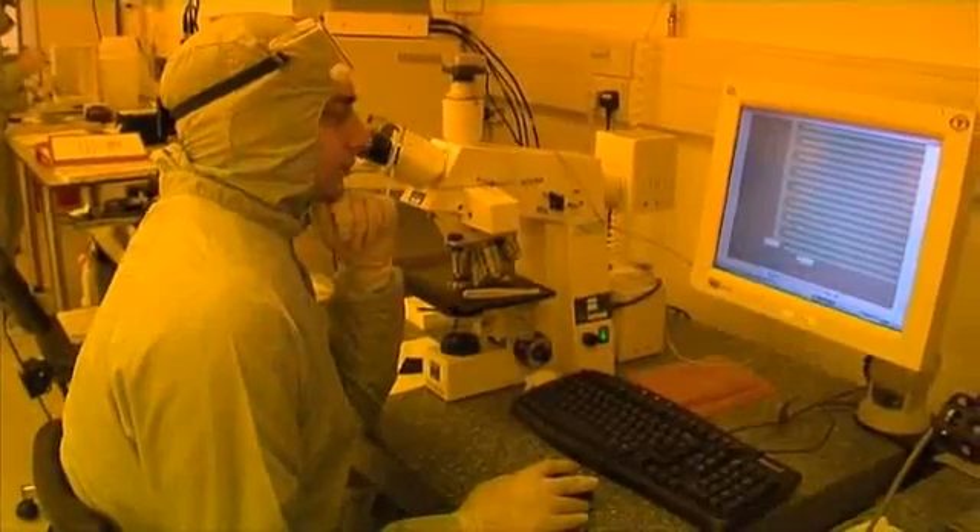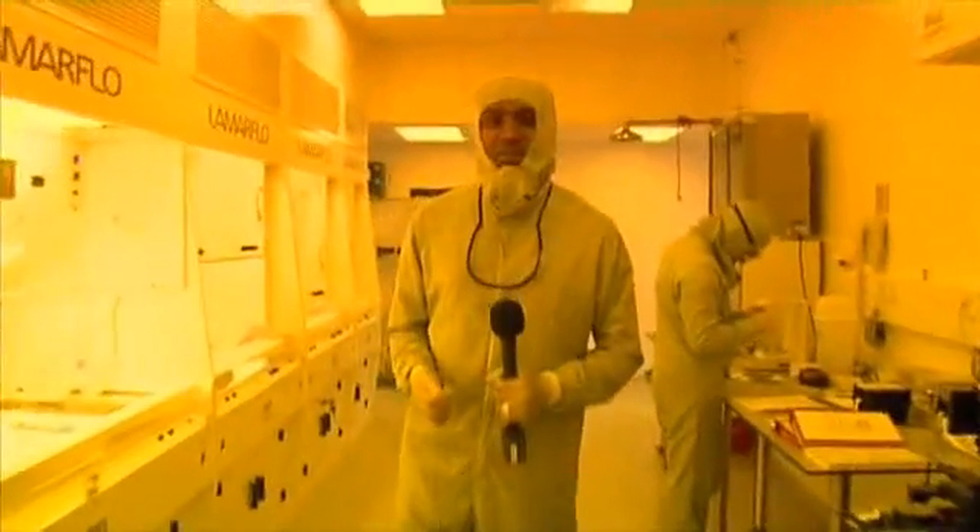As the debate over the use of nanotechnology grows, Canada is set to be the first country to demand that companies report their use of nanomaterials. The move is designed to gather information on what is out there in order to develop the appropriate regulations. This is Keith Miller at the London Centre for Nanotechnology for In Cosmetics TV.